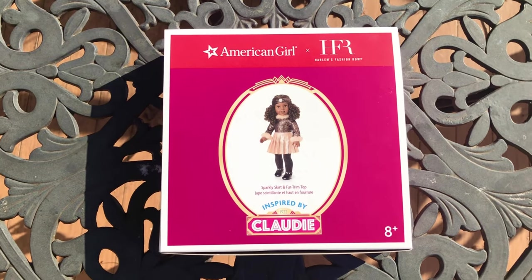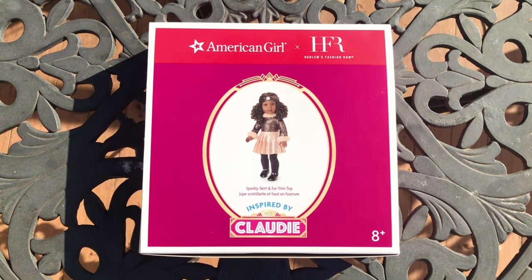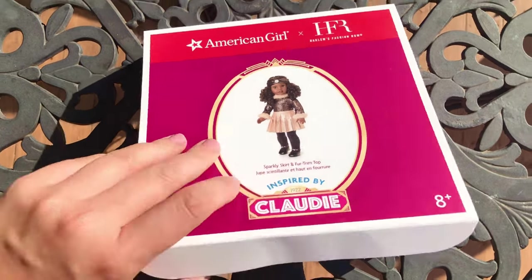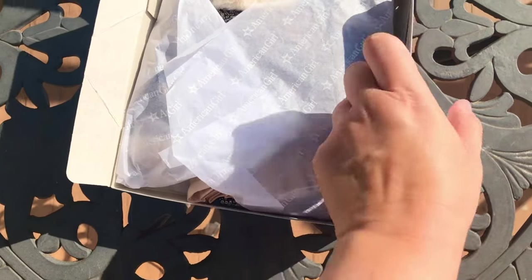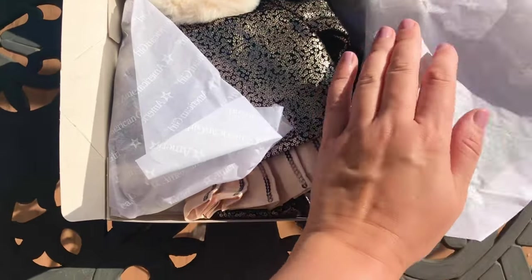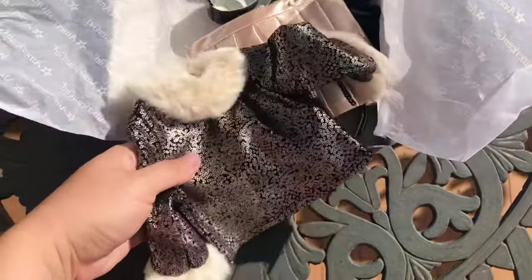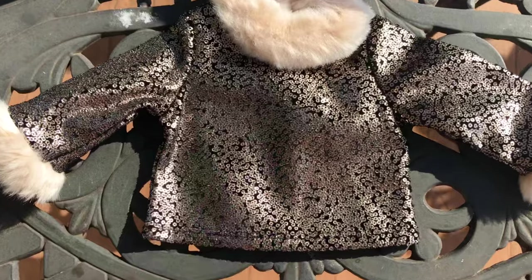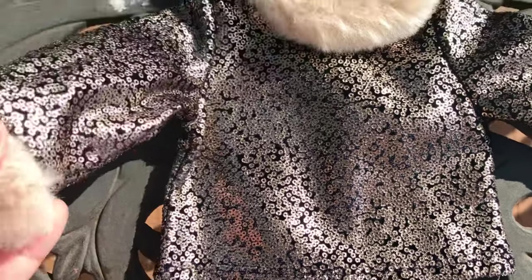The last item I'm going to be reviewing today is the Sparkly Skirt and Fur Trim Top outfit, retailing at $48. In the promo pictures they made it look like the top was fabric with sequins on it, but the sequins are just printed onto the fabric. It's still very pretty, it just doesn't shine as much as actual sequins — that's why I prefer the first outfit.